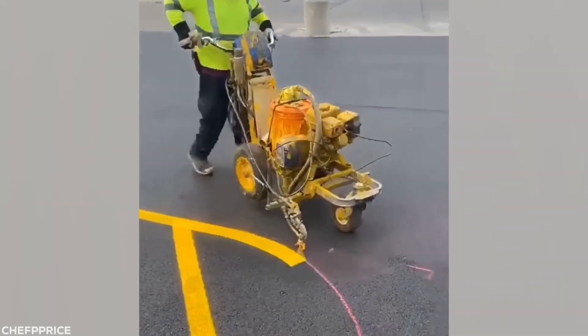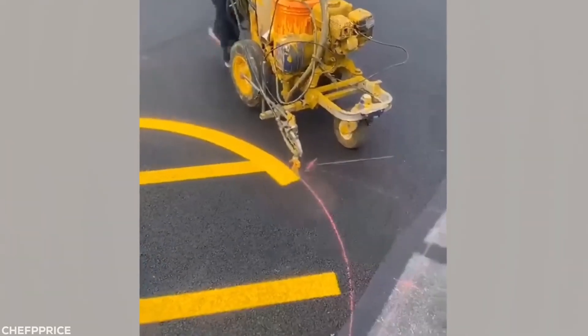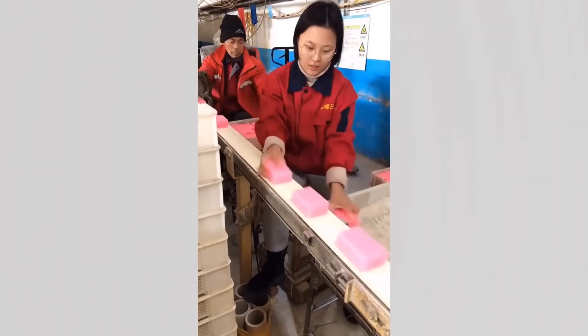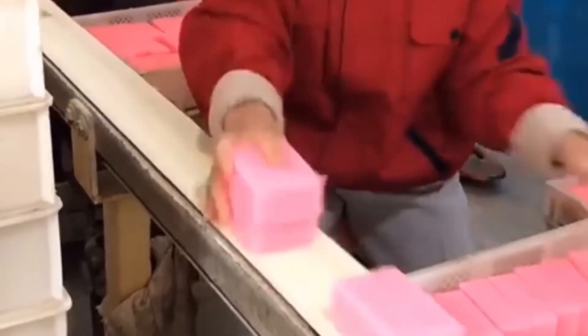Ever wondered how those different shapes get painted onto roads? This is how. If soap packing was an Olympic sport, this girl would have gold for sure.